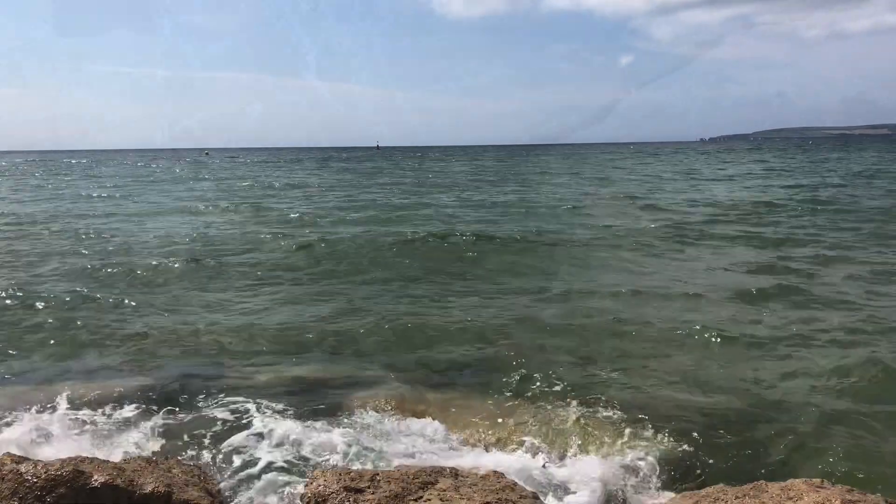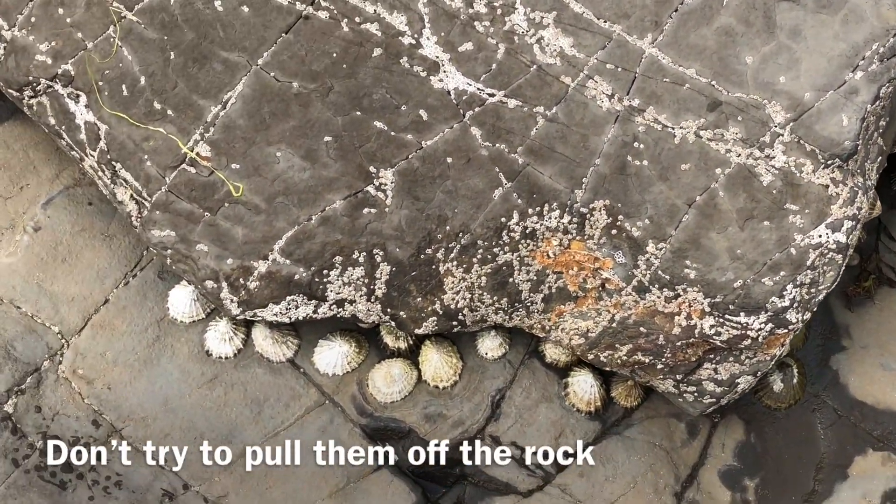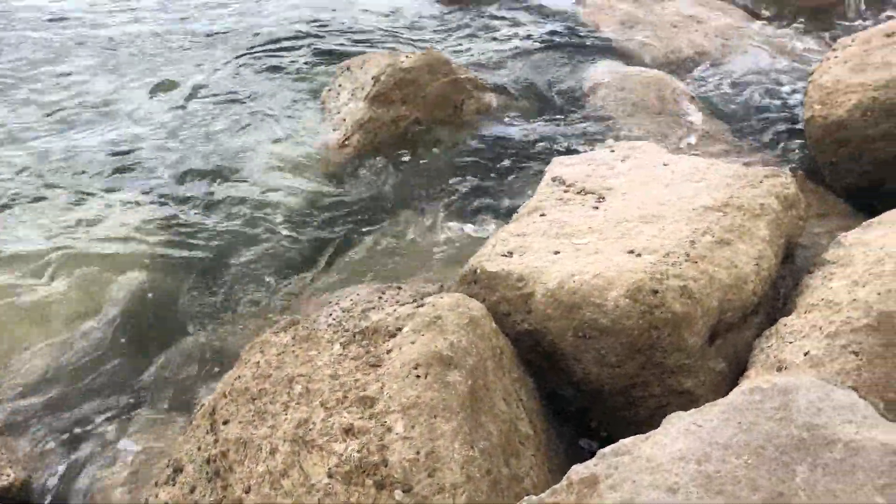Finally, please don't try to remove a limpet that is stuck onto a rock, because this can damage their muscles. Thanks so much for watching. If you enjoyed this video, please drop a like and subscribe.